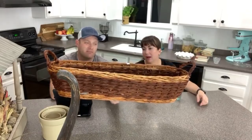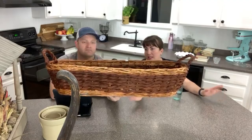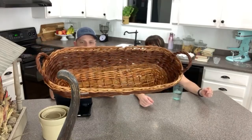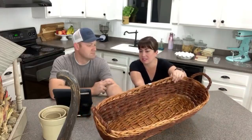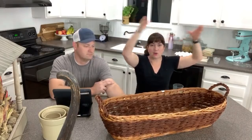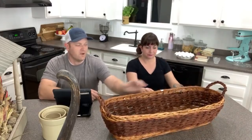We love big baskets! This one was $6 — a little more than we usually pay, but for this size it's about right. I'm going to paint it with our paint sprayer and sell it for $24 easily. It's a really great size for a farm table centerpiece.